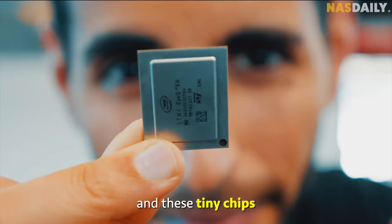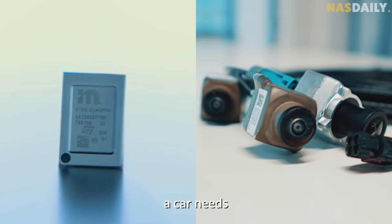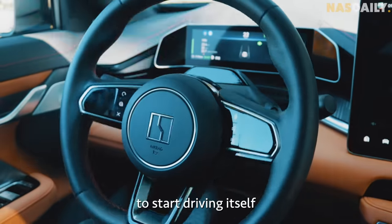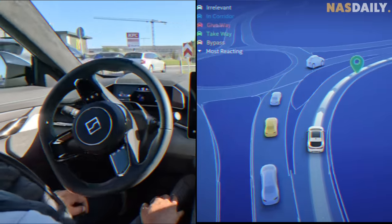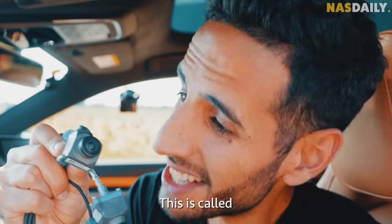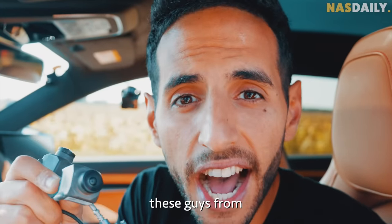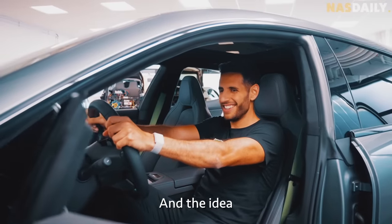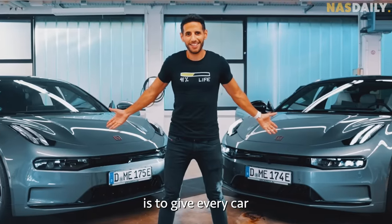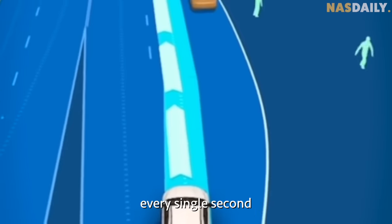11 cameras and these tiny chips — that's everything a car needs to start driving itself and become smarter and safer. This is called Super Vision, and it was built by the guys from Mobileye. The idea is to give every car eyes that can see everything around it in 360 degrees every single second.